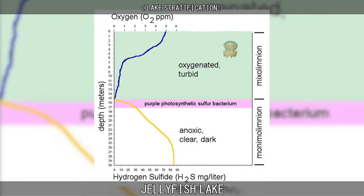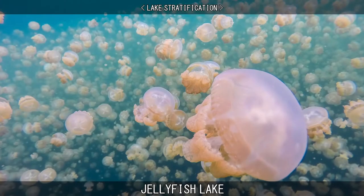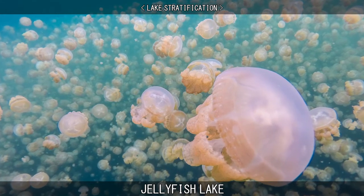Jellyfish Lake is stratified into two layers – an oxygenated upper layer and a lower anoxic layer. All organisms that require oxygen live in this upper oxygenated layer, including the jellyfish and a few species of fish and copepods.